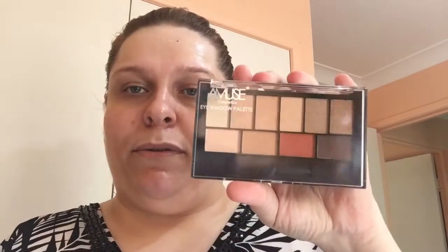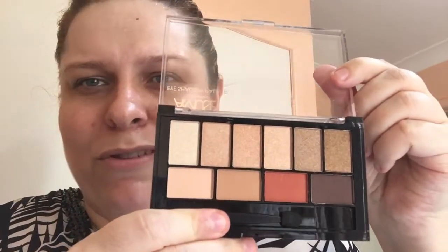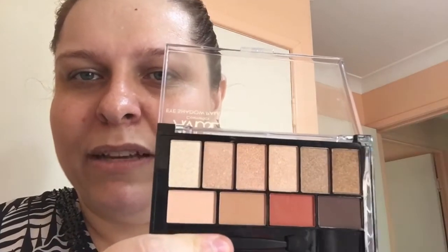Next up is another Amuse eyeshadow palette. They've had so much good stuff on Shop Miss A recently. This one has all these nude shades — some look very similar but I don't mind for a dollar. No scent either, which is fantastic. The ones I ordered from AliExpress were three to five dollars each and smelled awful — these are great.